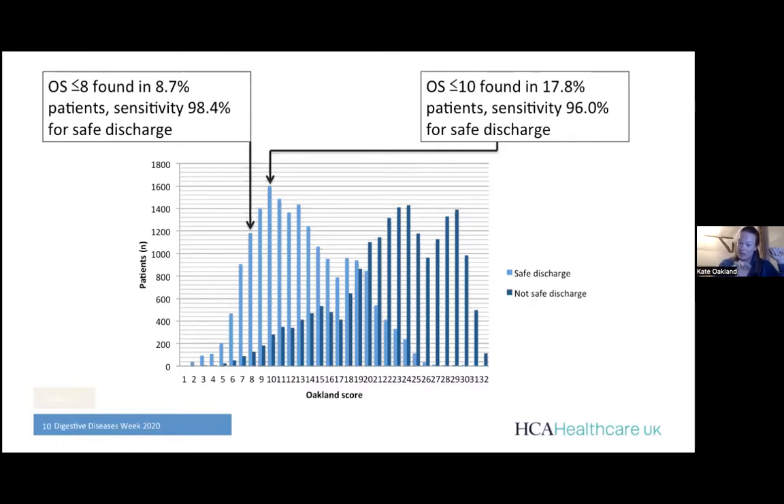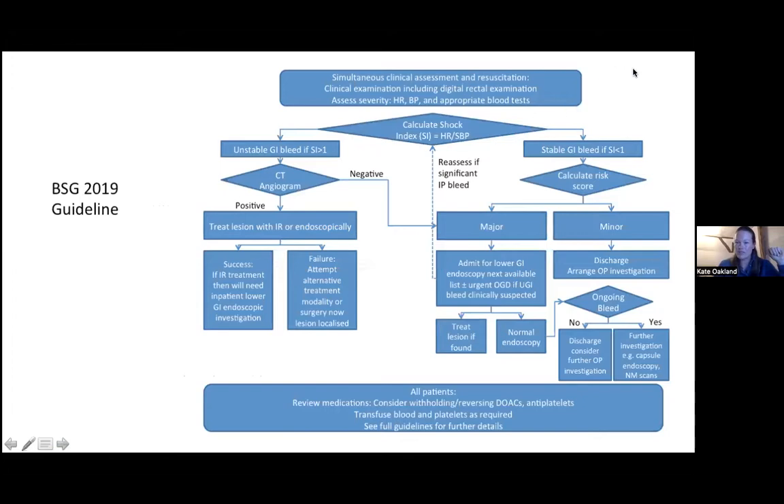Looking at the BSG algorithm: the beauty of doing a CT angiogram when a patient has significant bleeding is that it will show a bleeding point anywhere in the GI tract — upper or lower — allowing you to send them to gastroenterology for an upper GI bleed or retain them for lower GI. Timing is everything: if they're unstable, get on with CT angiography. If there's a blush and you're going to do embolization, do not hang around — ideally the patient should receive embolization within 60 minutes, which is why networks for providing these services are so important.